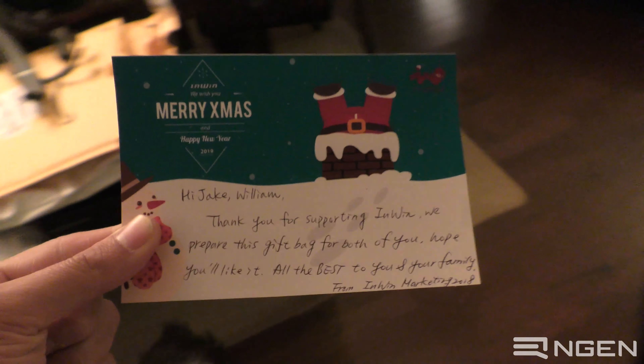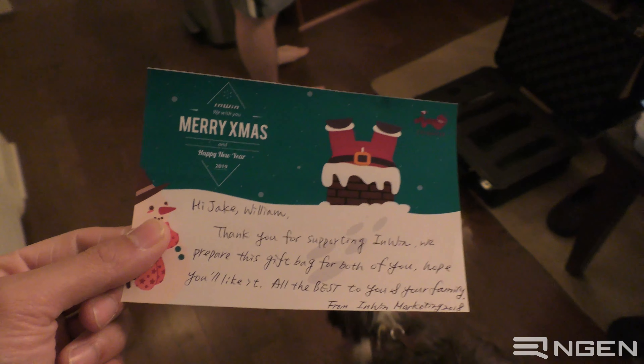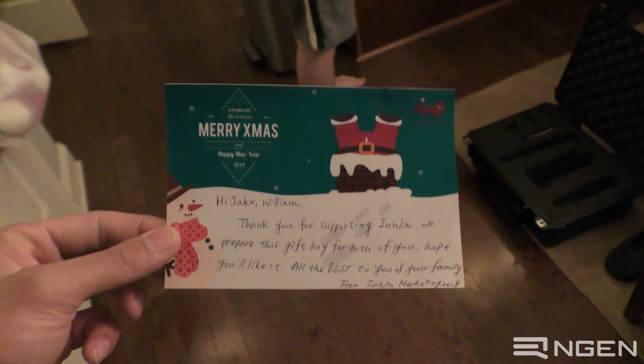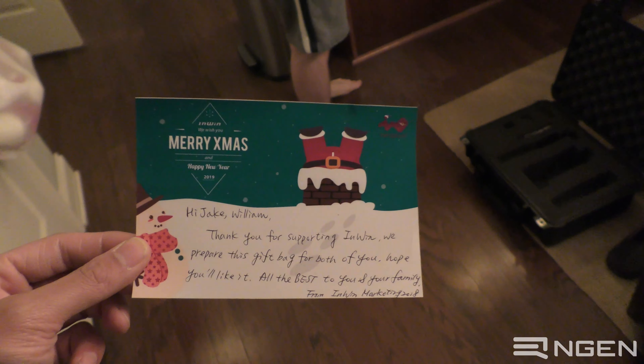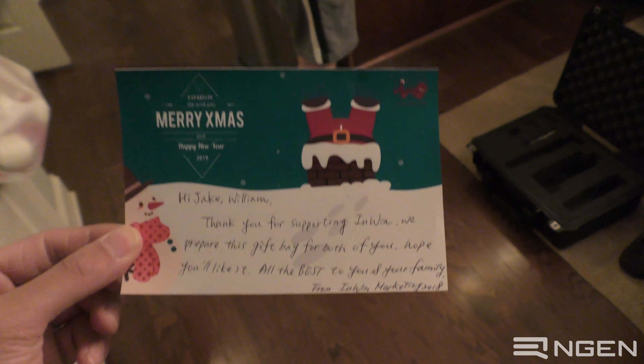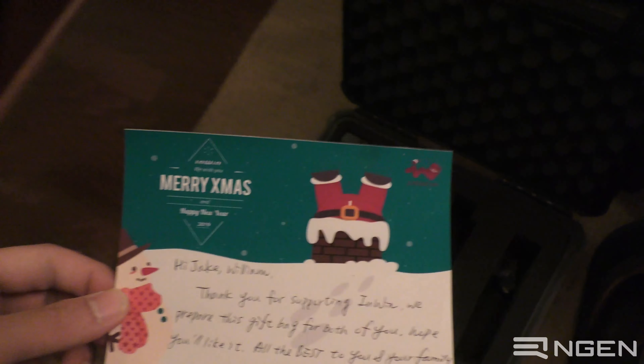I definitely want to frame this note. This is kind of one of those unique milestones on this journey that I think is really important to remember — to put it in a nice little float frame on our wall alongside our first sponsored build and things of that nature. I'm going to put this in the camera bag to keep it safe. Enwin, thank you so much for the care package. It is unbelievable that you'd even think to send us something.